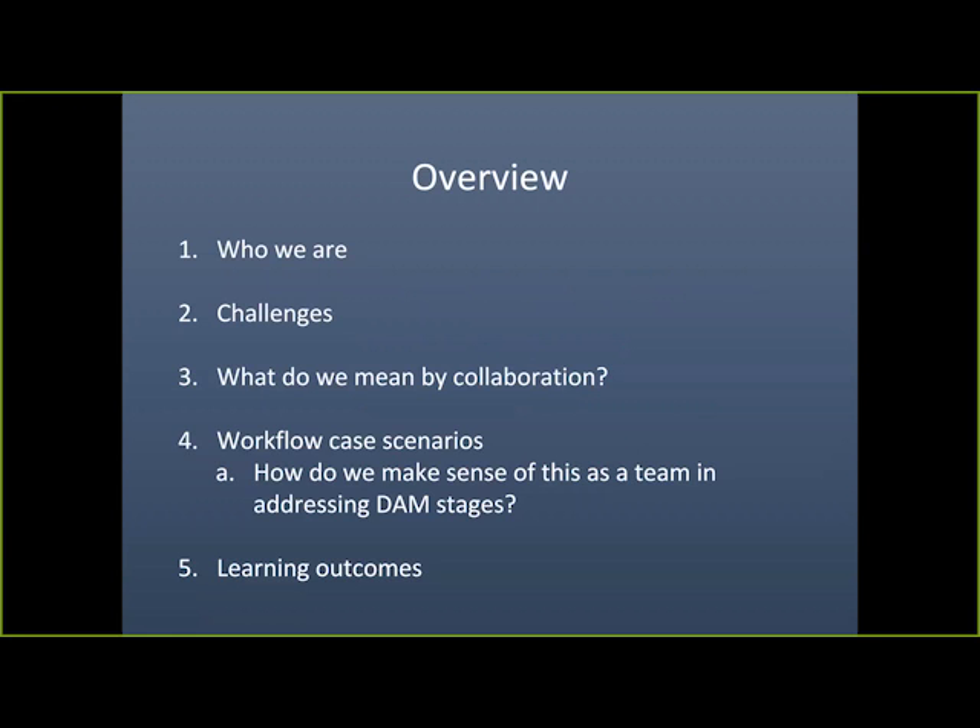We will look into challenges in personnel, resources, and space. Then we'll address what we mean by collaboration, followed by workflow case scenarios — how we make sense of this as a team in addressing digital asset management stages. We'll look at a crowdsourced transcription example and an in-house project with the objective to teach special collections resources. We'll conclude with learning outcomes.